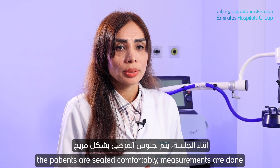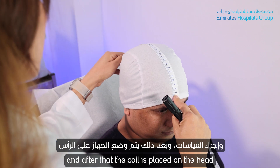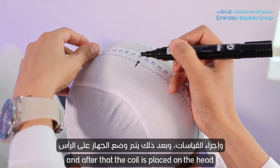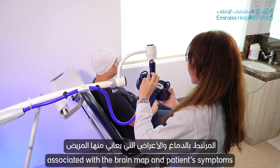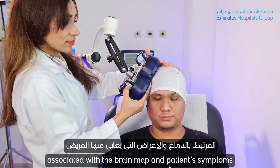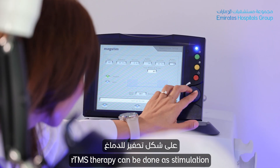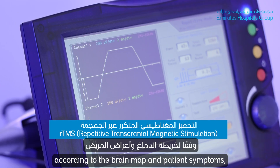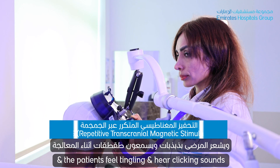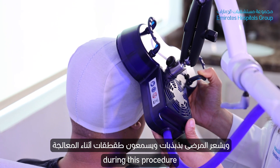During the procedure, patients can sit in a comfortable chair. Measurements will be done, and after that the coil is placed on the head associated with the brain map and the patient's symptoms. rTMS therapy can be done as stimulation or inhibition of the brain according to the brain map and the patient's symptoms. The patient will just feel a tingling sensation and hear a clicking sound during the procedure.